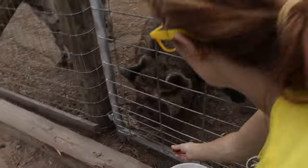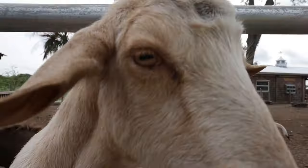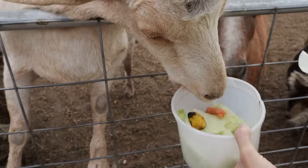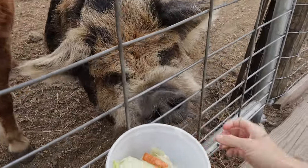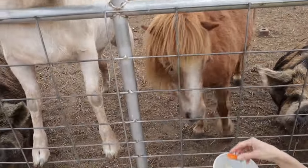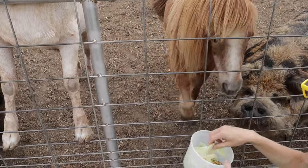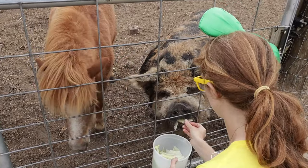Here you go, piggy! Want some lettuce, goat? Piggies — I guess they'll eat anything! I'm sorry, are you getting impatient? You gotta have patience! Wow, they sure are cute!